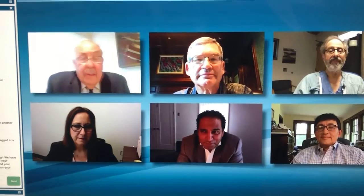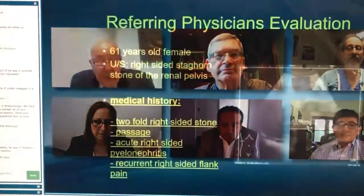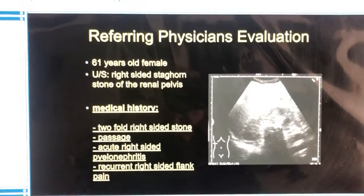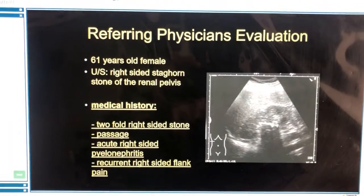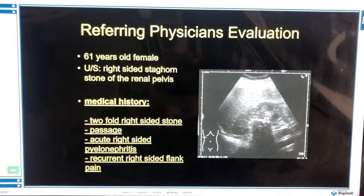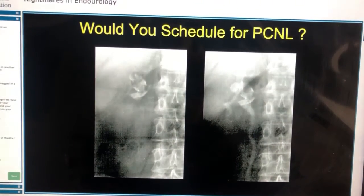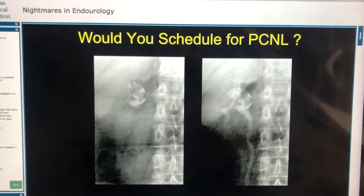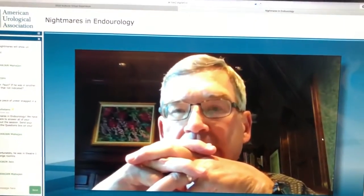The first case I'm going to present to you, Jim, is a 61-year-old female who on ultrasound has a right-sided staghorn stone in the renal pelvis. Her medical history includes two-fold history of right-sided stone passage, acute right-sided pyelonephritis, and recurrent right-sided flank pain. Her family physician has sent an ultrasound picture and an intravenous urogram. Is this enough information to go ahead and do a percutaneous stone extraction?